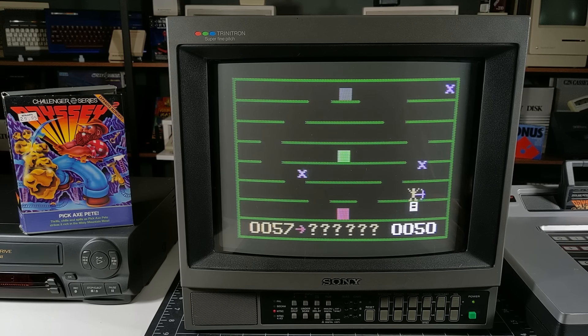Here we've got P.T. Barnum's Acrobats — 'the greatest show on earth, straight from Ringling Brothers, Barnum & Bailey Circus.' This is the first licensed property we've seen on the system, maybe one of the only ones. It's part of the Challenger series and it's voice enhanced. Unfortunately, without the enhancement module, we won't be able to hear what that sounds like. It looks like it's an acrobatic style game with 18 game variations for one or two players.